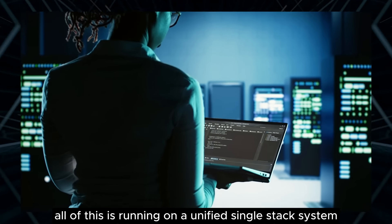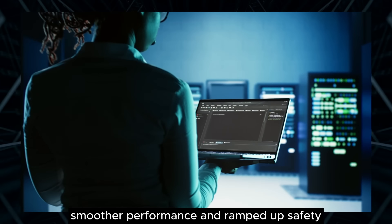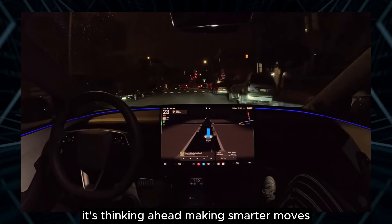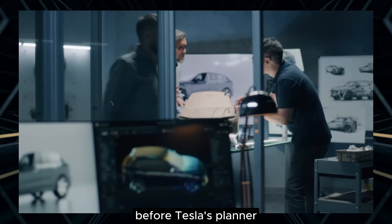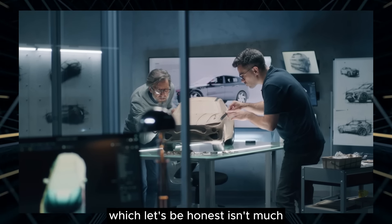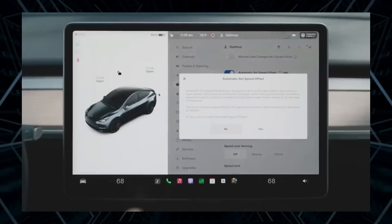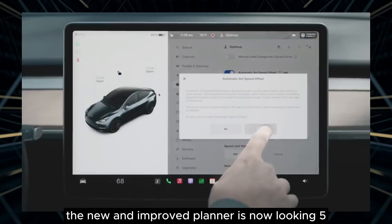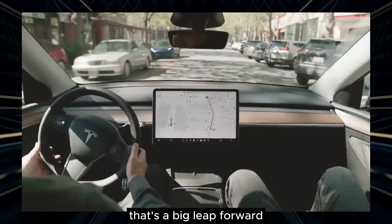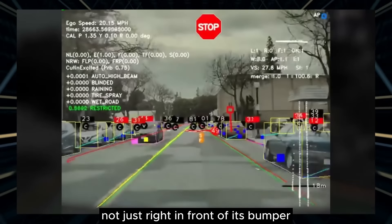All of this is running on a unified single-stack system, which means better planning, smoother performance, and ramped-up safety. Your car is not just reacting — it's thinking ahead, making smarter moves. Before, Tesla's planner could only look a couple of seconds into the future, which isn't much at a busy intersection. But the new and improved planner is now looking five to ten seconds ahead, allowing for much more reliable decision-making — a big leap forward.